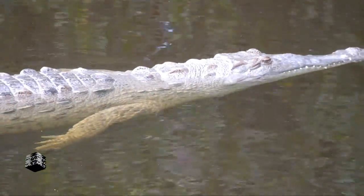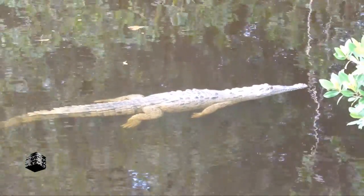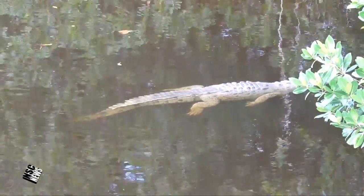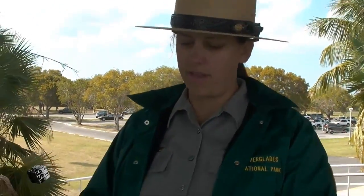Why are there crocodiles here? They're native to Florida — it's the northern edge of their range. They like warmth and beaches to lay their eggs on, and that's the main reason they're on the coasts of Florida. They range all the way through the Caribbean, Central America, Northern South America, even over to Baja — the American crocodile. Are they smaller than the African? Oh yes, it is a different species.